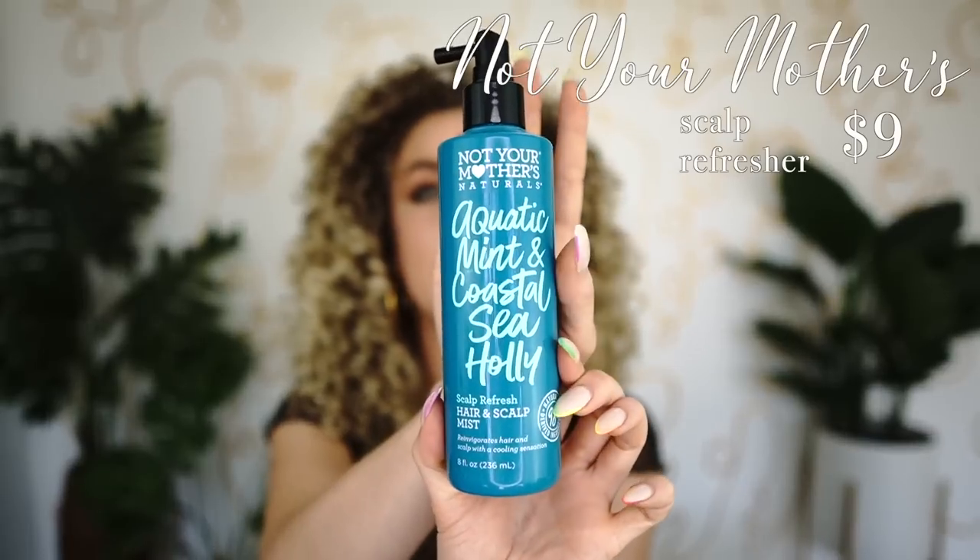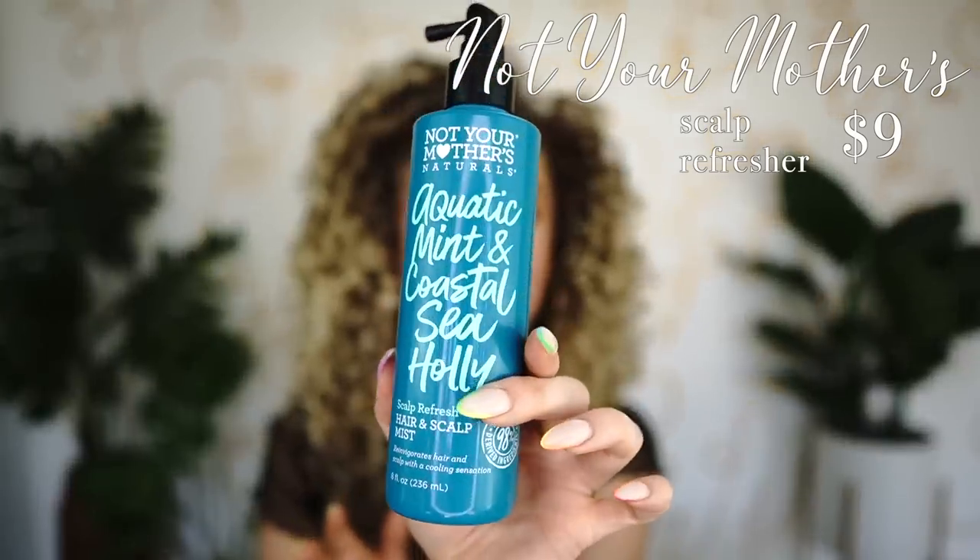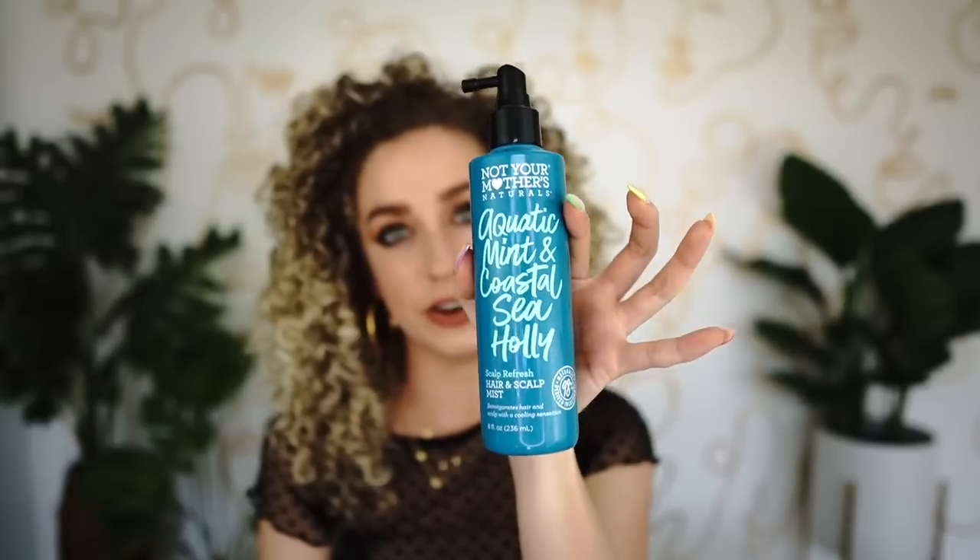Another new launch is a different type of refresher: Not Your Mother's aquatic mint and coastal sea holly scalp refresh hair and scalp mist. The scent is incredible — you just spray it right at your scalp if you feel like it's getting a little musty or after a workout. It also has a little cooling sensation. I really cannot recommend it enough — super affordable and fantastic for people who work out regularly.